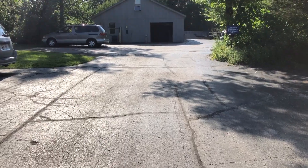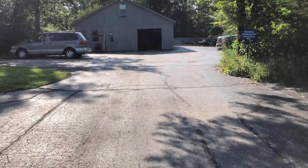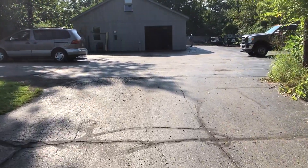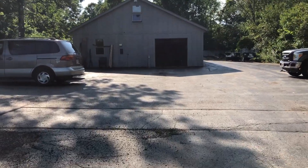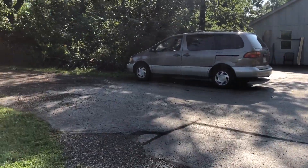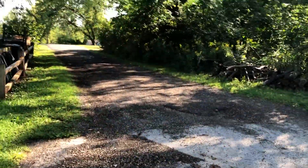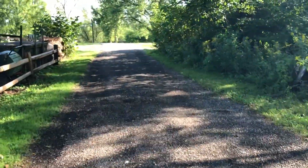Depending on which parking lot you park in, you want to walk over to this West parking lot. Right in front of me is what we call the maintenance shed. At the maintenance shed, you're going to take a left right here and walk up to the barn, the chicken coop, the natural play area, and continue up this path.